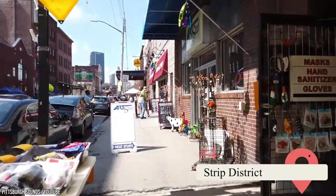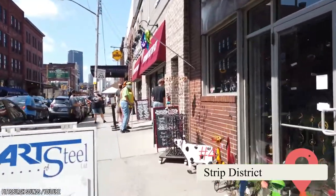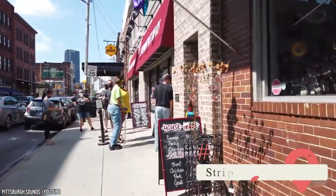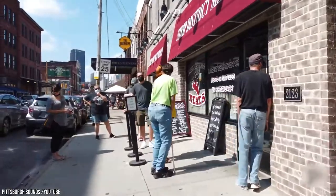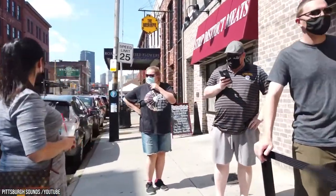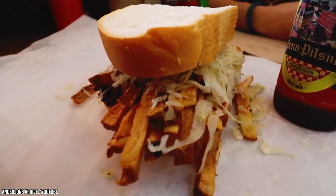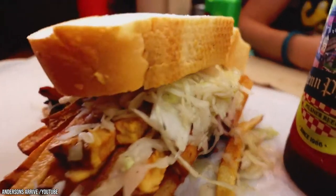Strip District. This former industrial neighborhood now packs plenty of attractions into its half a square mile space. It has restaurants, international markets, museums, shops, and more. Most are family-owned. A few of the best food offerings are Pimonte Brothers French Fry Top Sandwiches, breakfast at DeLuca's Diner, and pancakes from Pamela's P&G Diner. A few of its non-restaurant vendors close at around 3 p.m., so be sure to come early.